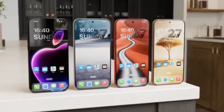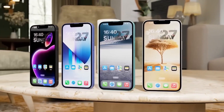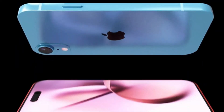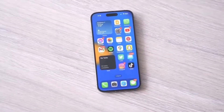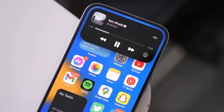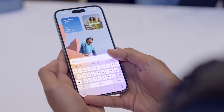When it comes to the display, the iPhone SE4 is expected to feature a 6.1-inch OLED screen, offering a noticeable improvement over previous models. However, the refresh rate is likely to stay at 60Hz, which means it won't match the ultra-smooth refresh rates found on Apple's higher-end devices. While that may be a downside for some users, the OLED display itself should still offer vibrant colors and sharp visuals.